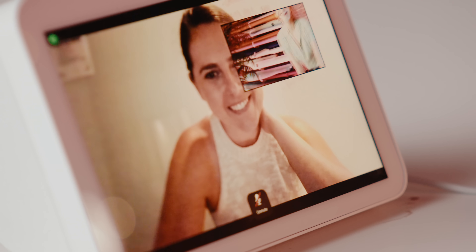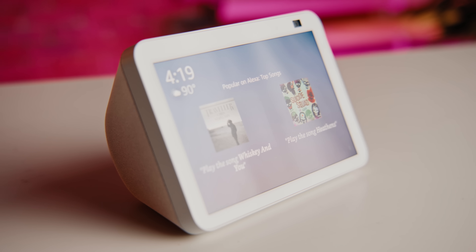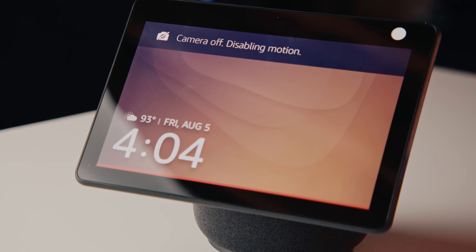While the whole device doesn't rotate, it does come with an auto-framing feature to help you stay in frame while you move around. Both devices also come with key privacy features like a button to turn the mic and camera on and off, and a built-in shutter to cover the lens.